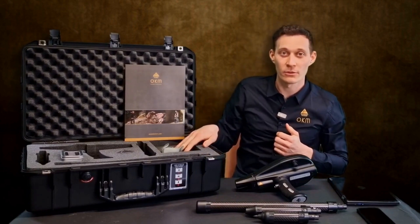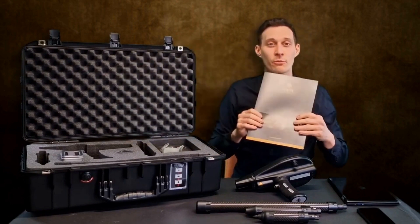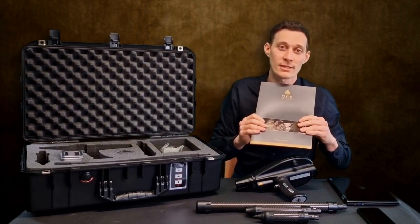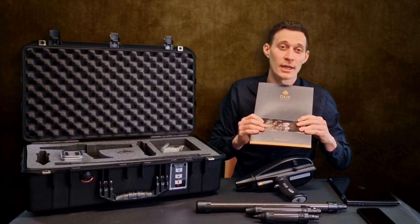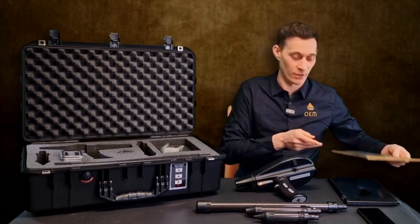We have the Bluetooth headphones, the USB flash drive, and we have all the information you need including a quick start guide, guarantee card, and all information for customer service — together in your package of the Delta Ranger.